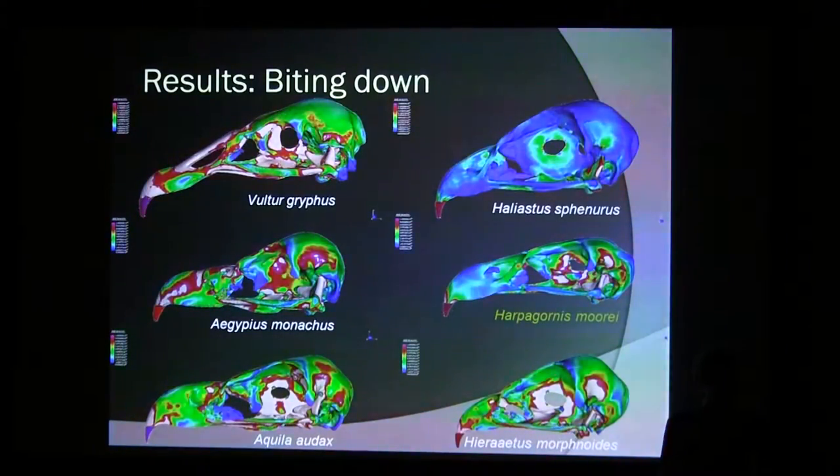Now the results. Starting with the simple bite, which is basically the muscle forces themselves acting on the skull and mandible. Red or even white colors mean a lot of strain on the skull; blues and greens mean not much strain. What we see is that Hieraaetus Moorei — Haast's Eagle — is actually quite similar in pattern to Aquila and Haliastur, but the colors are much more greenish and bluish. So the skull of Haast's Eagle was better adapted to biting down because it experienced less strain.